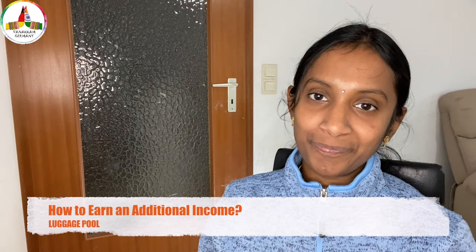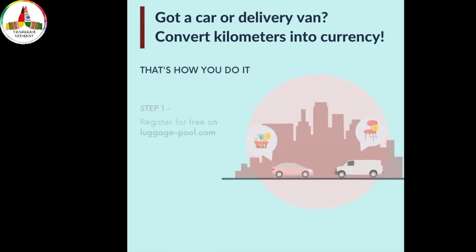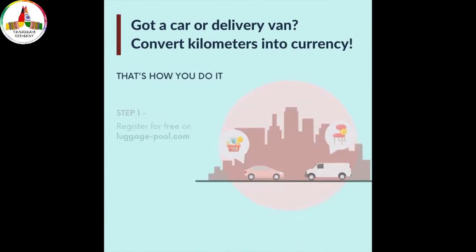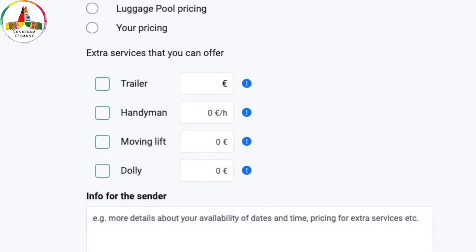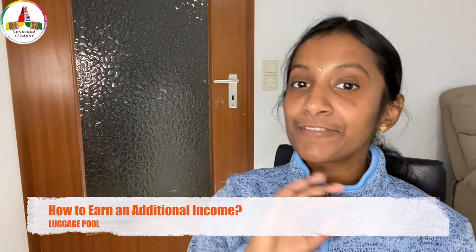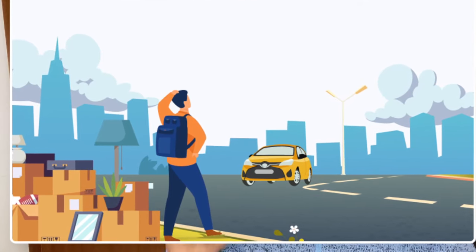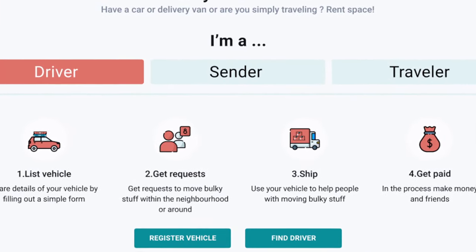If you have a car or a van, you can convert kilometers into currency. You can register yourself on the Luckagepool website by mentioning your name, type of car, location, and how much you charge per kilometer. You can also mention additional services like handyman work or if you have a trailer. This registration process is free of cost. Once registration is done, your job is done — when someone is looking to bring things from one place to another, they will find you on the Luckagepool website and contact you through the portal if you are located nearby.